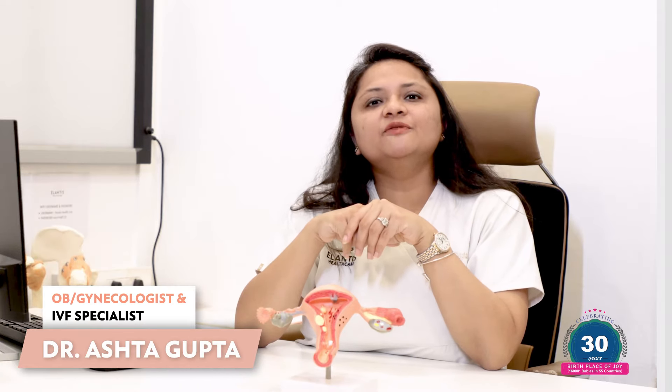Hi, I'm Dr. Aastha Gupta, and today we will talk about the role of hysteroscopy before the IVF procedure. Hysteroscopy is a minimally invasive procedure which helps us understand the overall health of the uterus before the IVF procedure.